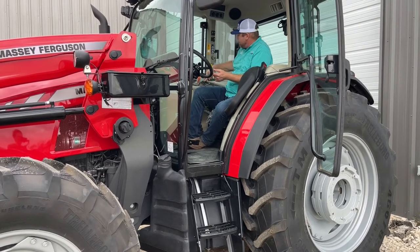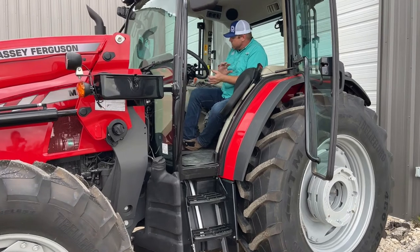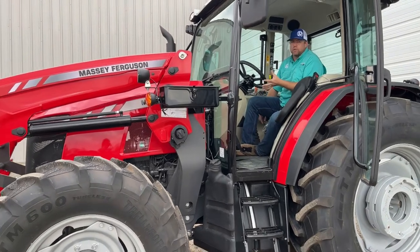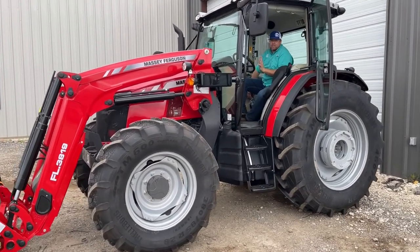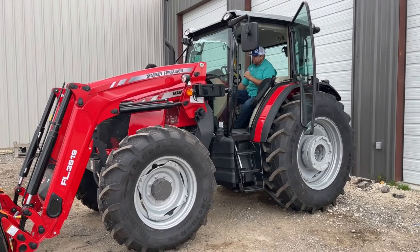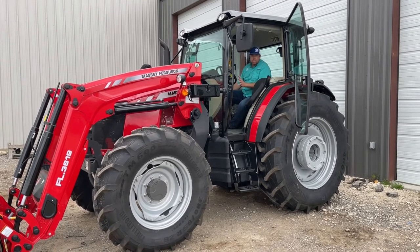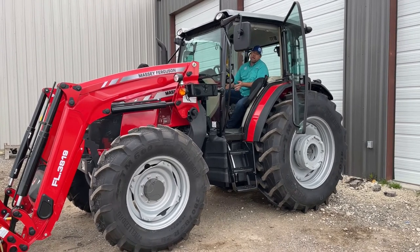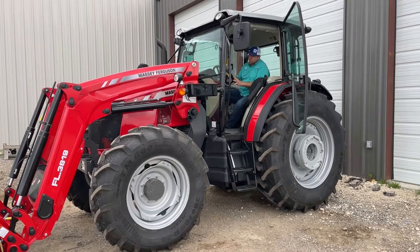It does have electronic engagement of the PTO, and we have electronic engagement of our four-wheel drive as well as our differential lock, so there's a lot of nice functionality. Moving over to the transmission — most tractors in this category have the 12x12 transmission. We have those options as well in this tractor. We're going to have the 12x12, but instead of four gears and three ranges, we're going to do six gears and two ranges. I like that because it gives us more options without having to switch the range. We also have a declutch button built into the gear shift, so if I'm shifting from third to fourth I don't need to use the clutch — just push that button and grab another gear. From a transmission standpoint it's extremely simple but gives us a lot of features.